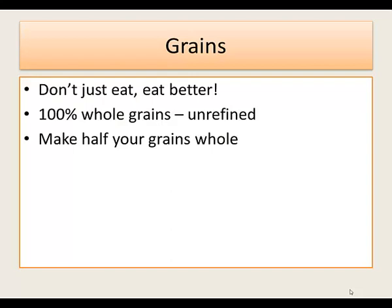When you eat grains, make sure they are 100 percent whole grain, not refined. Try to make half your grains whole grain.